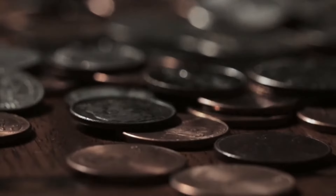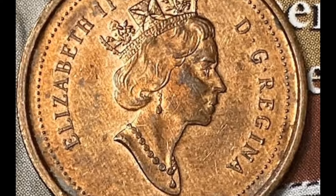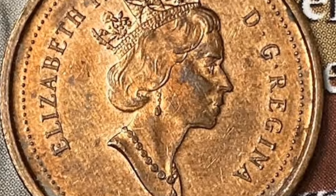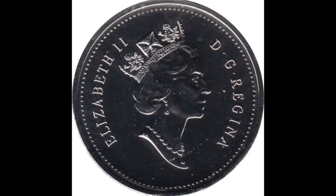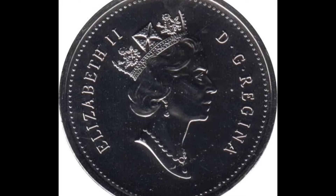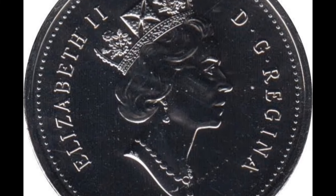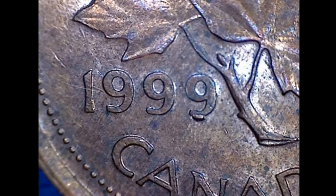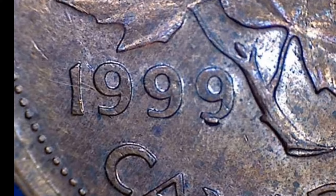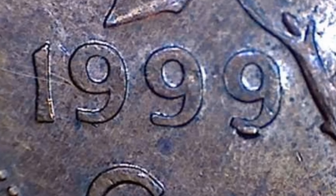Unlike genuine double die errors, where the doubling is part of the die itself, machine doubling results in a flat appearance without clear separation between the original digits and the doubled ones. The occurrence of errors like this could stem from various factors during the minting process. One possibility is a die clash, where the obverse and reverse dies come into contact without a planchet between them. This collision causes the die to receive an unintended impression, leading to the doubling effect on subsequent strikes. Alternatively, it could be die wear or misalignment that contributes to the doubling you can find on this coin.